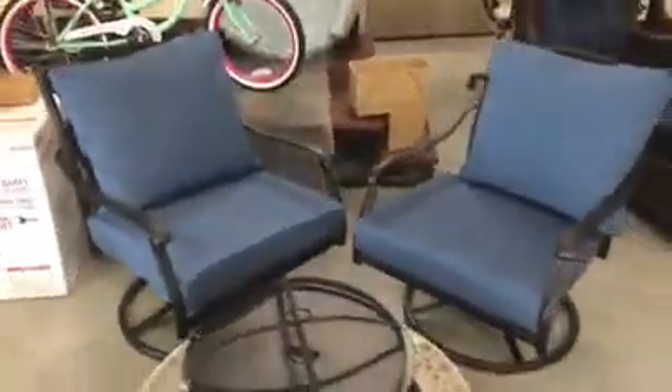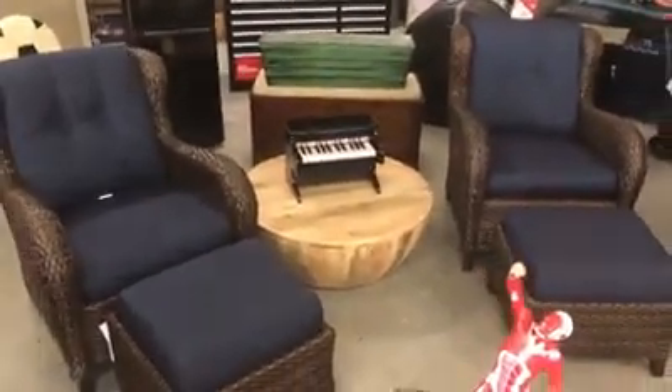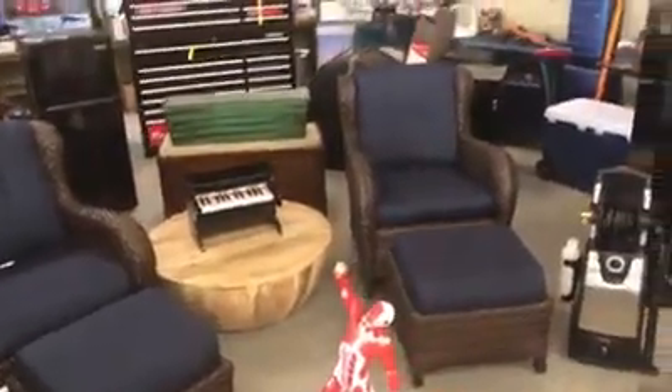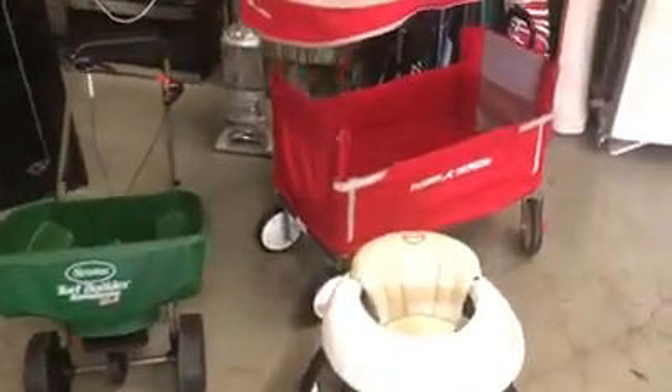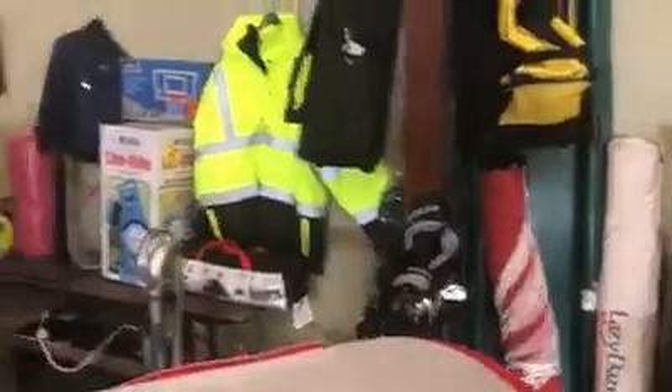Nice little fire pit outdoor set here with two chairs. Echo backpack blower. This is a really nice piece here as well — a lot of patio sets. It's definitely outdoor season. Two heavy wicker outdoor chairs, side tables. Got a Stack-On safe, a little Radio Flyer cart, fertilizer spreader, small Everbuilt generator pump. Got a Maytag dishwasher, popcorn machine, golf clubs, jackets.